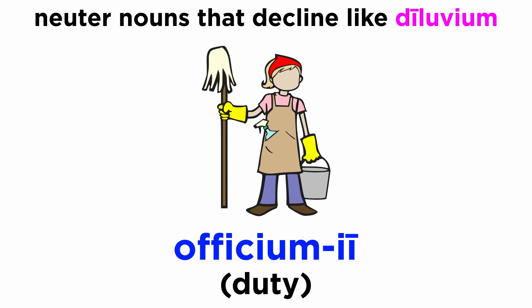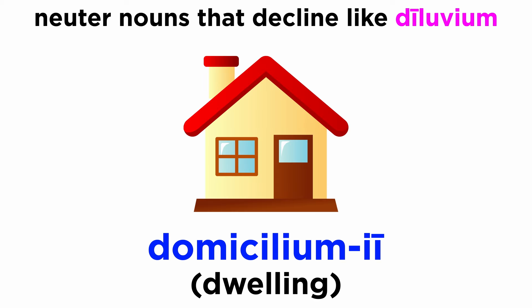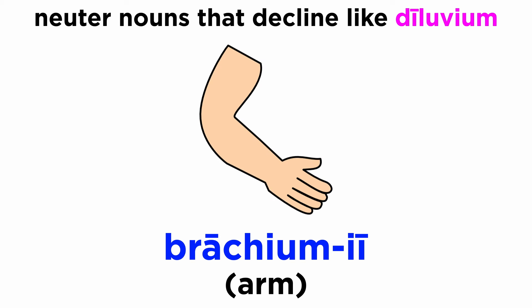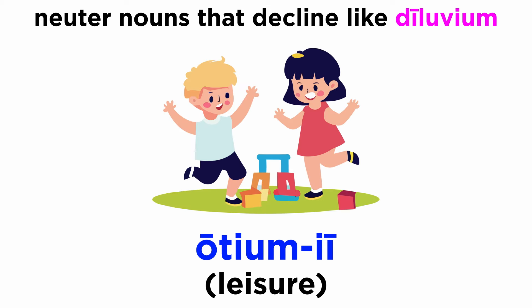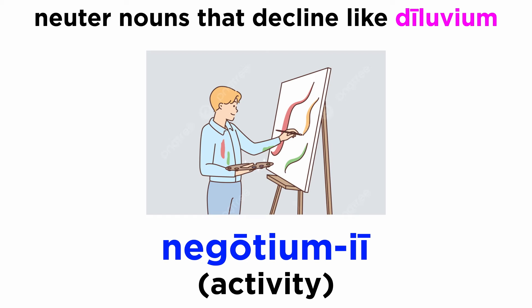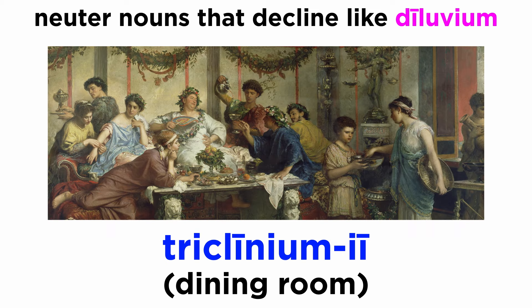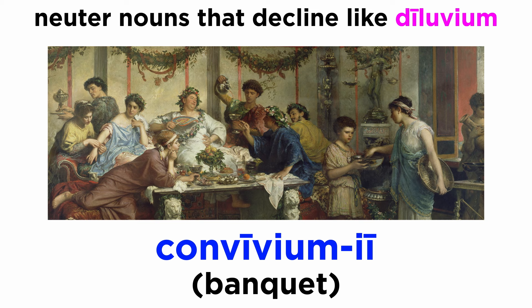Officium, officii. Domicilium, domicilii. Basium, basii. Brachium, brachii. Otium, otii. Negotium, negotii. Exilium, exilii. Triclinium, triclinii. Convivium, convivii.